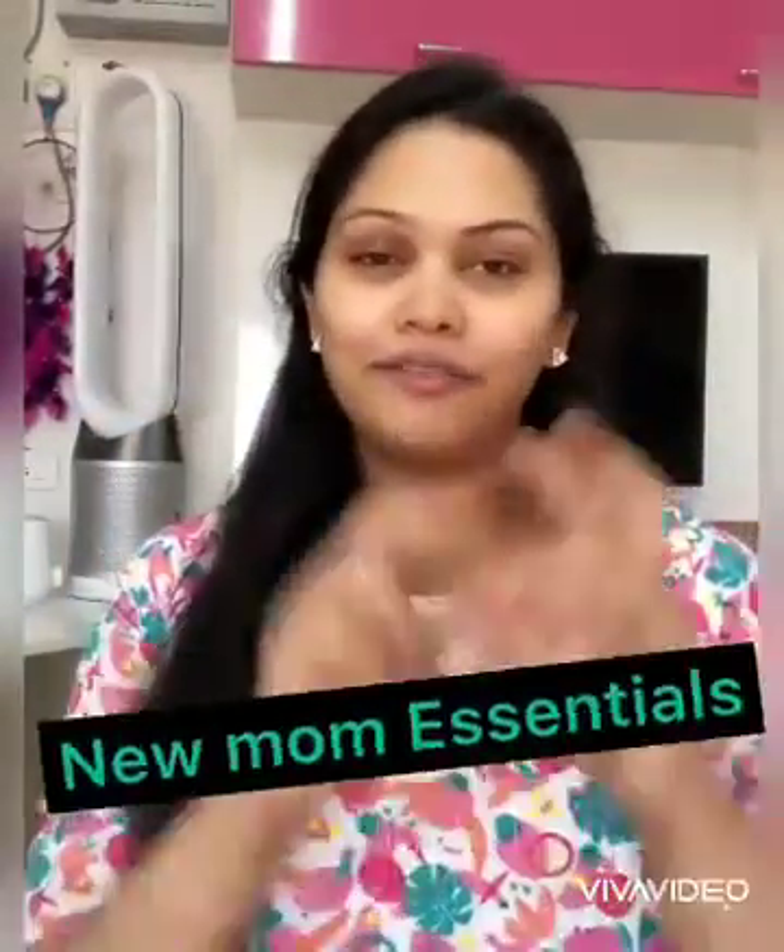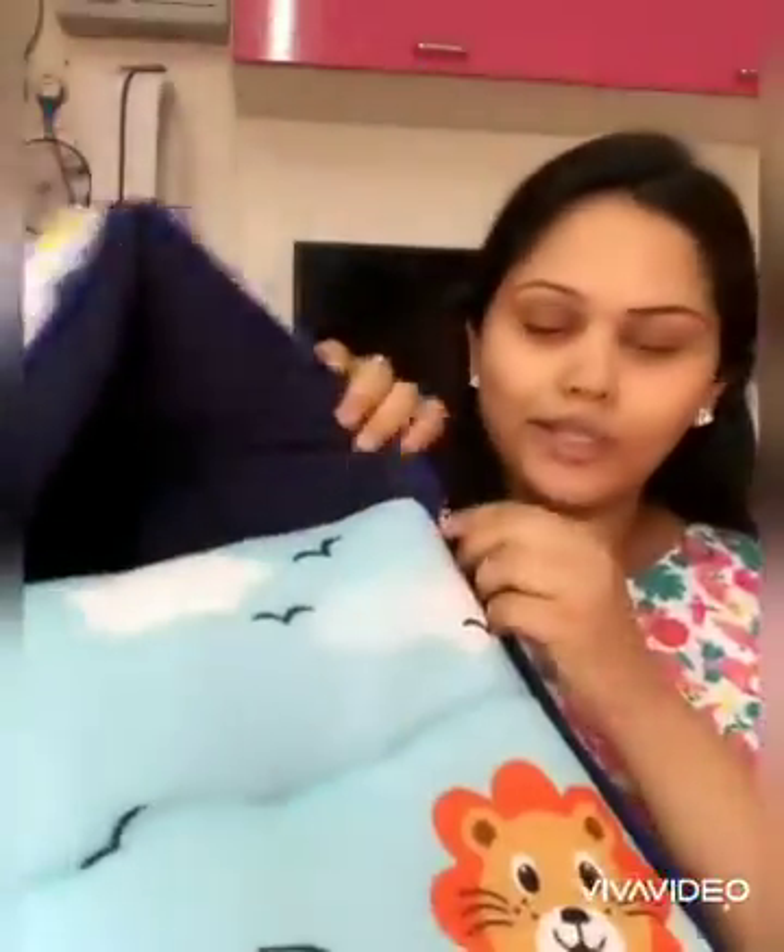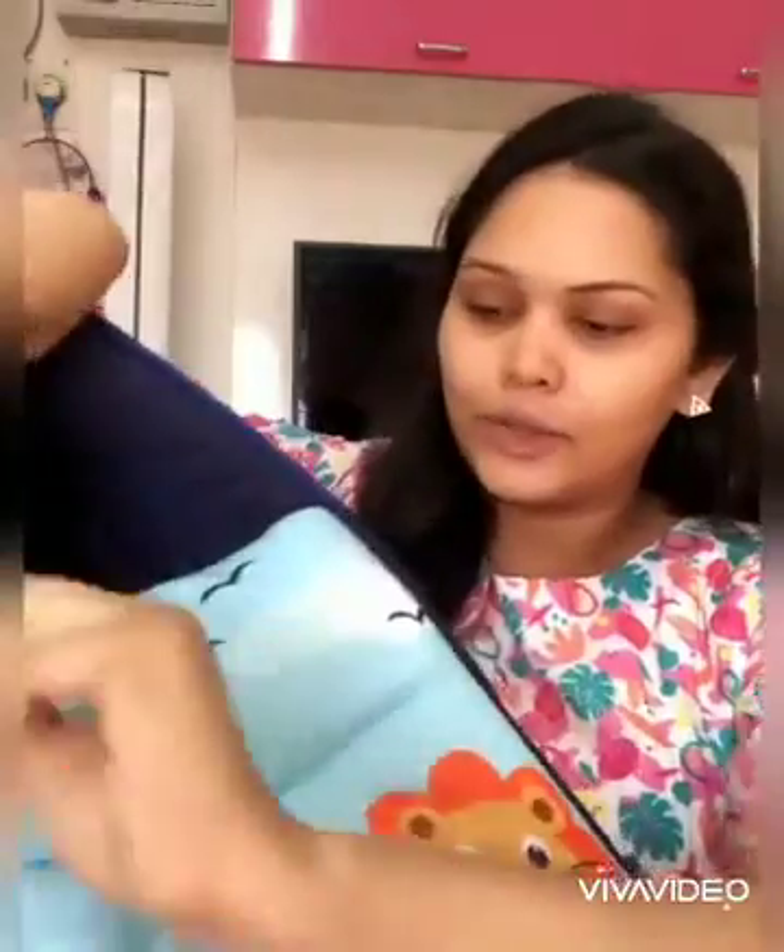New born essentials video number 2 — there are two things: baby sleeping bag and baby carry nest. There are many options for newborn babies. You can use it to give your baby a breathing space, and you can wrap it.